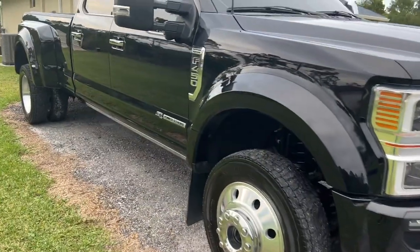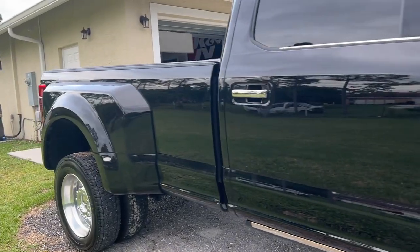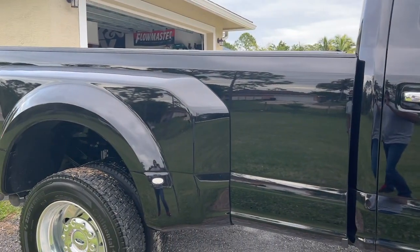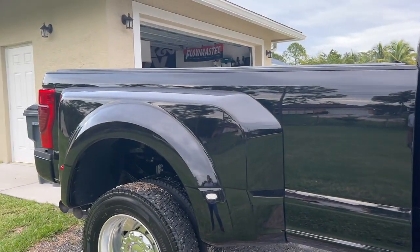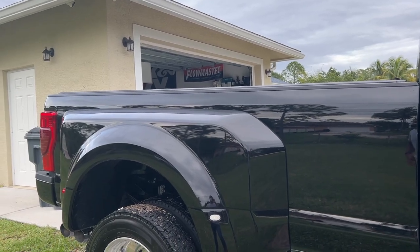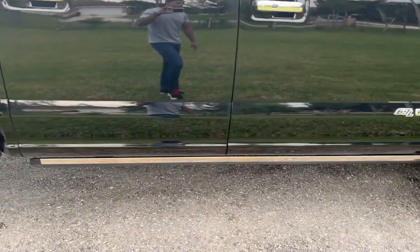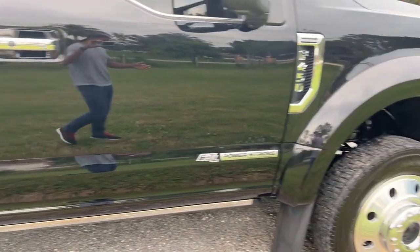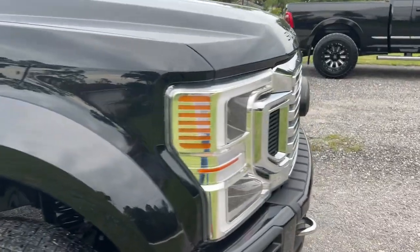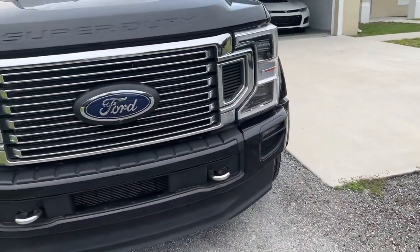Basically it's been free — I just put diesel and DEF in it. When I first had the truck for about the first 6,000 miles, in the city I would average somewhere in the 12 to 14 or 15 miles per gallon range, and on the highway I could get maybe 18 or 19.